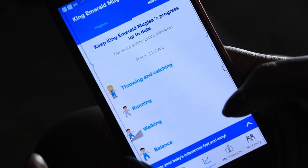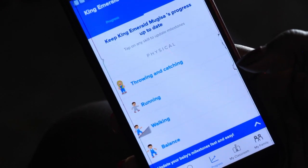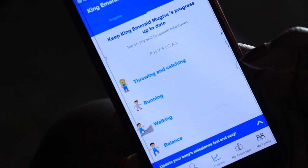I really love Kinedu and I encourage all mothers to have it. Sometimes you're wondering, what can I play with my 9-month-old today? Kinedu is the app for you.